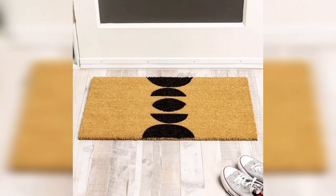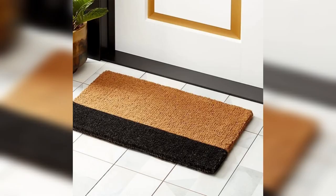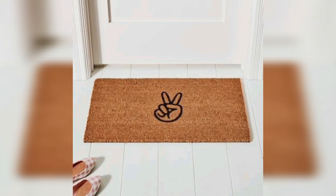Animal print doormats feature designs like leopard, zebra, or cowhide that can add a bold and wild touch to your entrance. You can choose from a variety of materials and colors to match your personal style and create a striking statement. This type of doormat is perfect for those who want to showcase their love for animal-inspired design.